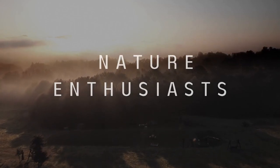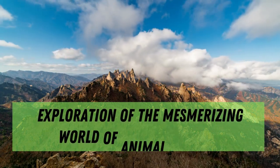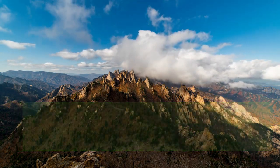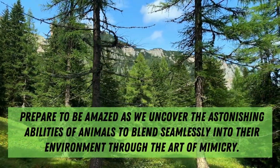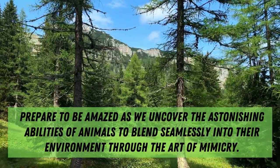Welcome, nature enthusiasts, to a captivating exploration of the mesmerizing world of animal mimicry. Prepare to be amazed as we uncover the astonishing abilities of animals to blend seamlessly into their environment through the art of mimicry.